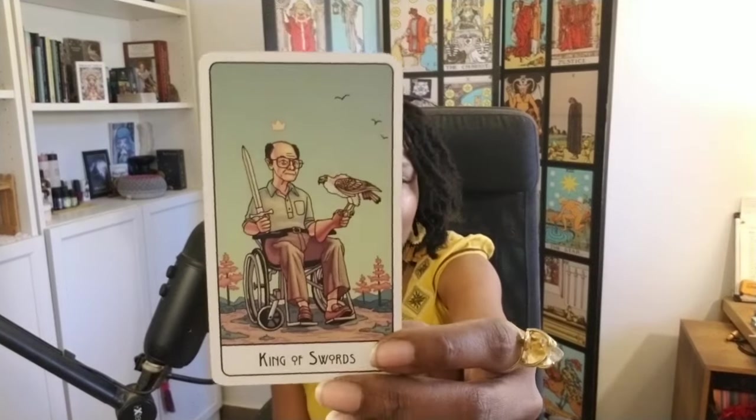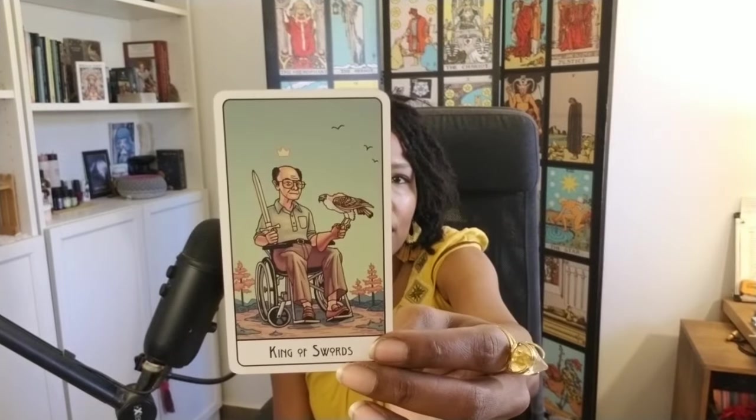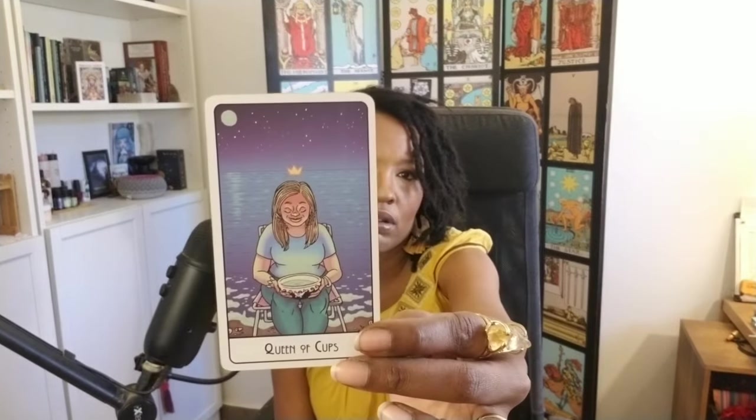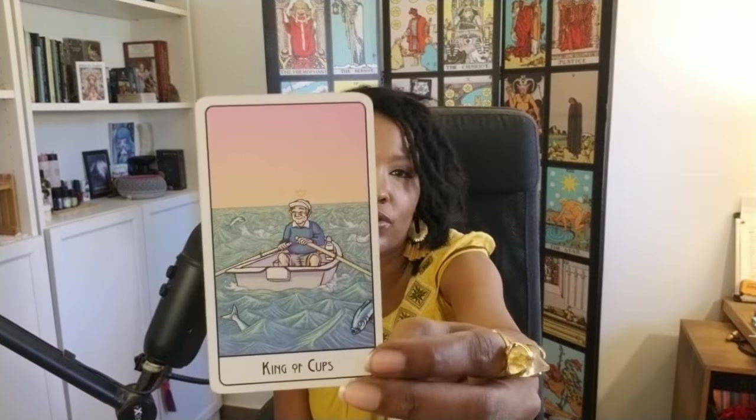Here's the King of Swords — such a gorgeous, cool color, but still gives me summer vibes. Here's Queen of Cups, Queen of Pentacles. I'm using this deck now and it's summertime. So I would say it's one of my decks I've been digging in the summertime. Here's King of Cups, I'll show you a few more cards.